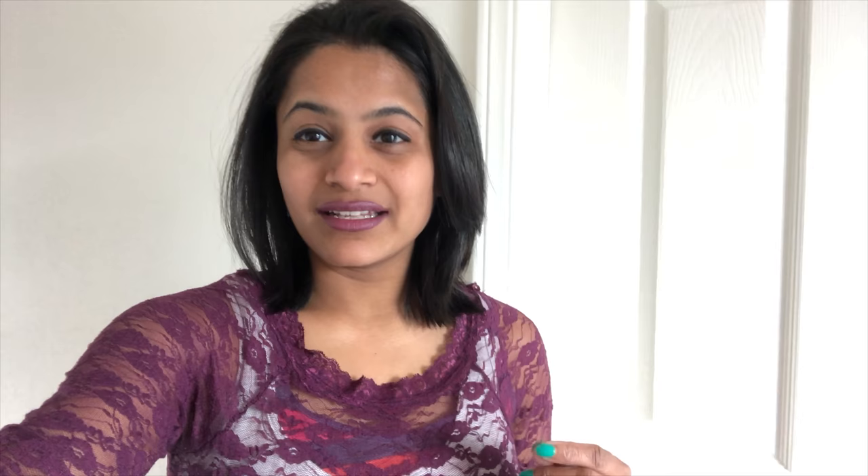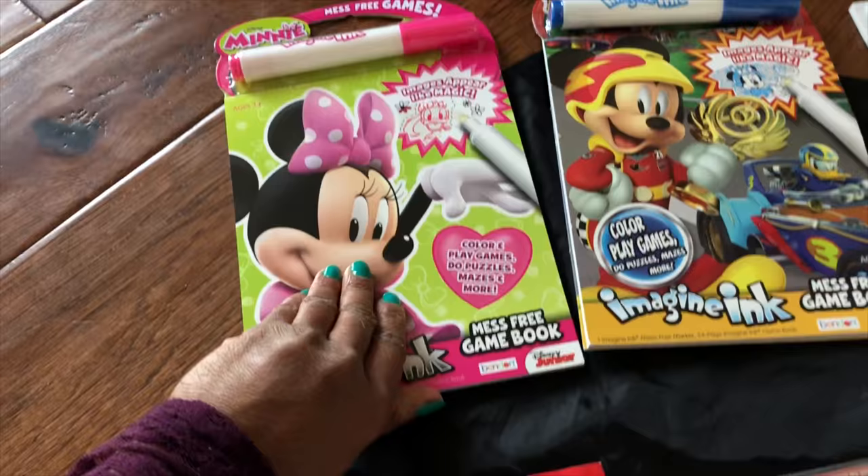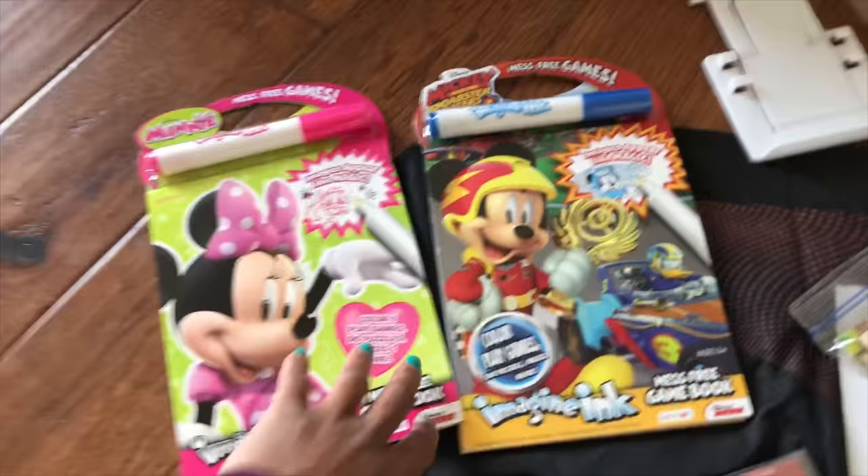I'm going to quickly show you what I packed in my carry-on luggage in case you want some ideas on what to pack for your toddlers. My twins Keisha and Alicia are three years old. These activity books have various activities on every page and you need to use this marker. I have not introduced them to this at all before, so this is something new for them. One is for my boy and the other is for my girl.